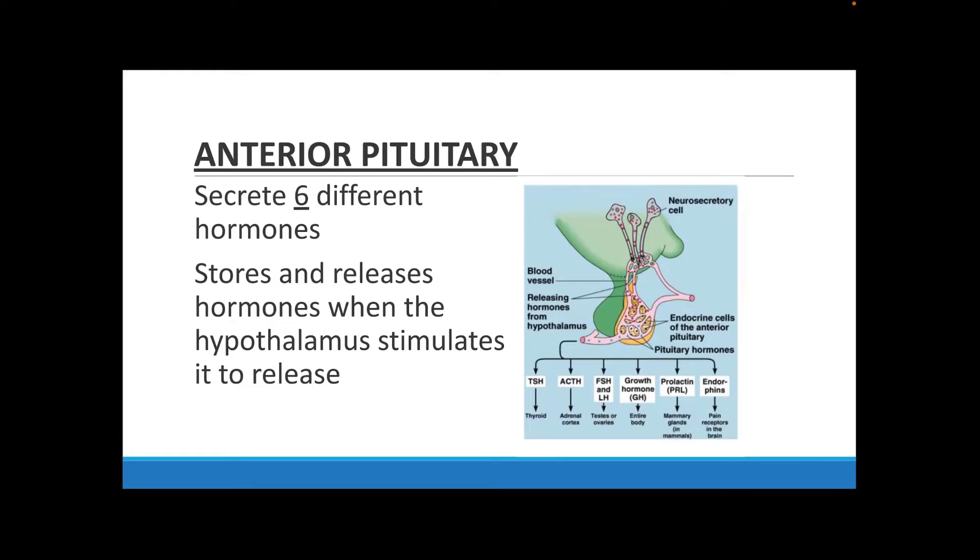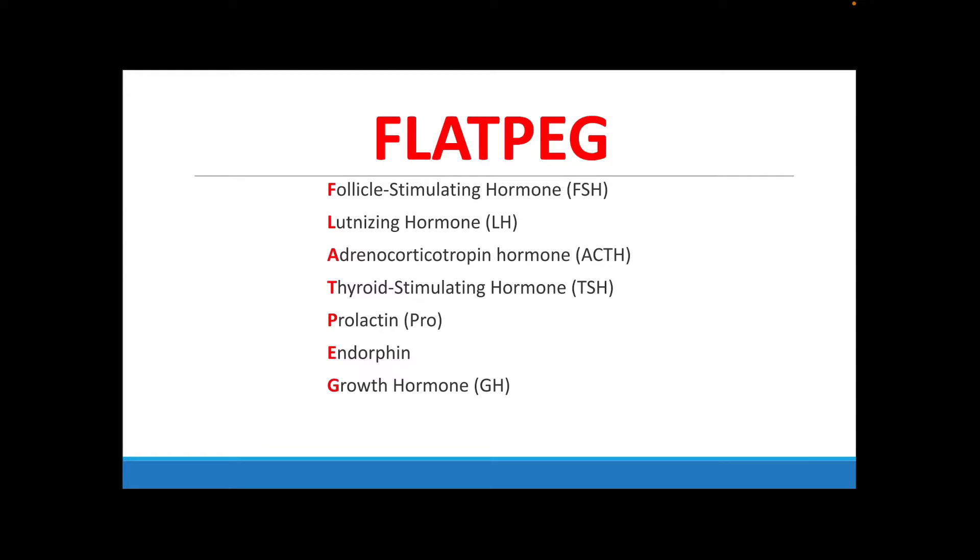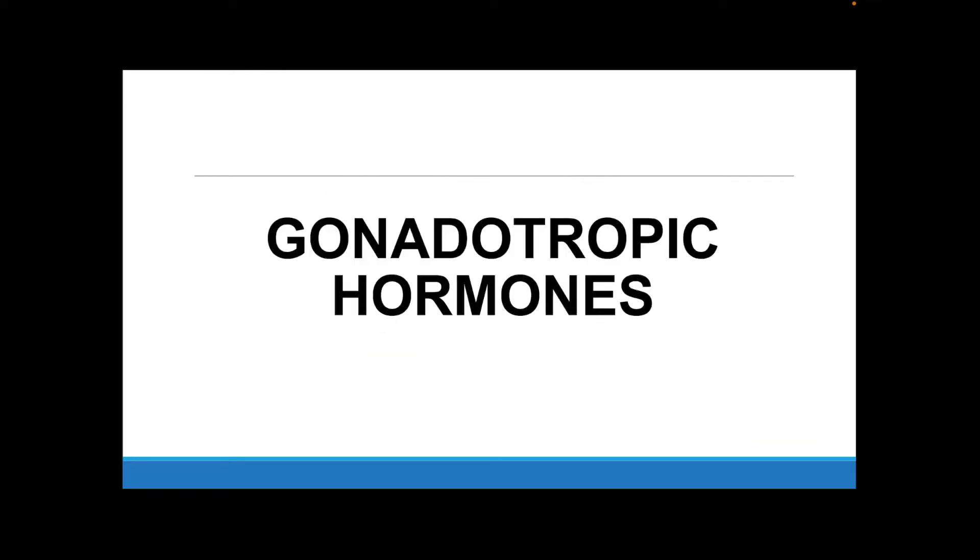The anterior pituitary gland secretes six different hormones. It stores and releases these hormones when stimulated by the hypothalamus. An easy way to remember the six hormones is the mnemonic FLAT PEG: Follicle Stimulating Hormone (FSH), Luteinizing Hormone (LH), Adrenocorticotropin Hormone (ACTH), TSH, Prolactin, Endorphin, and Growth Hormone (GH). We'll talk about each of these.